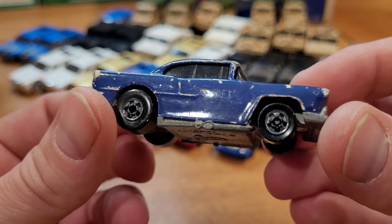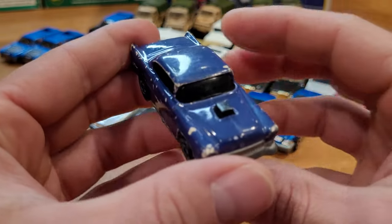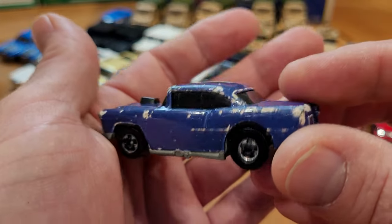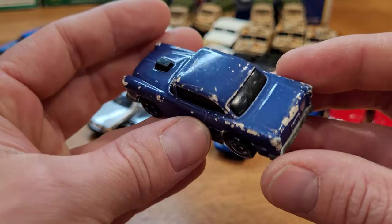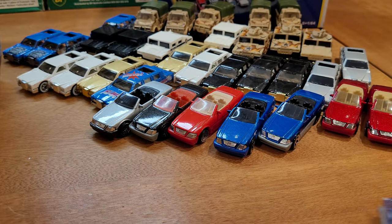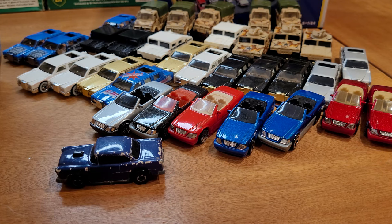The first beater of the bunch. We've got what appears to be an older change color, or color racers as they were known. These were produced from 1988 through till about 1993. And this one has seen better days. But it would have changed color from blue to white under hot or cold water, or even just ambient air temperature. So it's a nice little relic, and it still rolls amazingly.